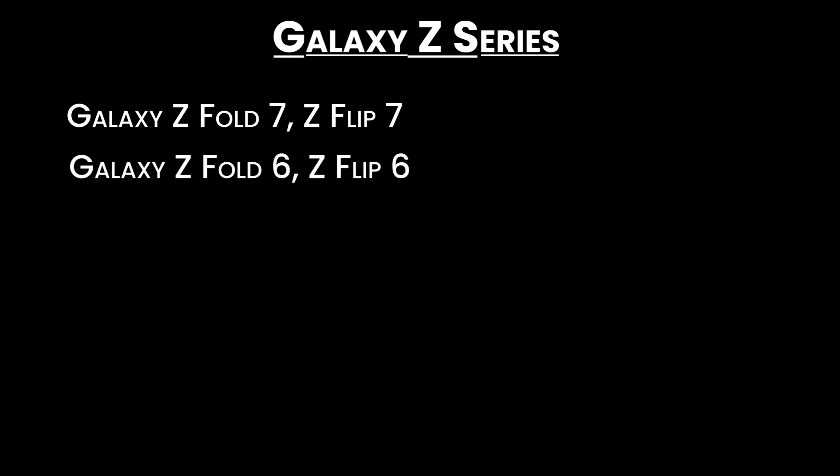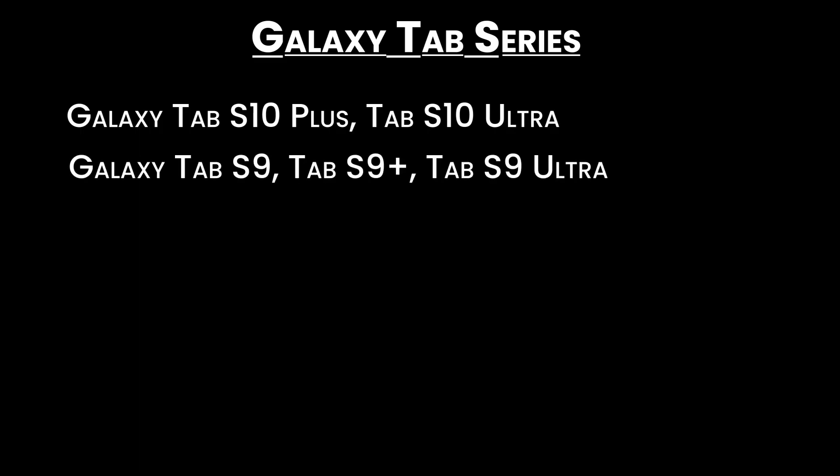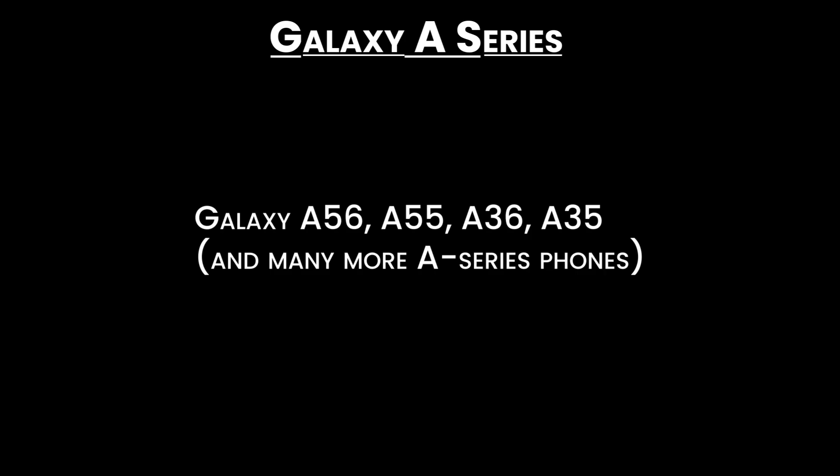For the Galaxy Z series: Galaxy Z Fold 7, Z Flip 7, Galaxy Z Fold 6, Z Flip 6, Galaxy Z Fold 5, Z Flip 5, Galaxy Z Fold 4, and Z Flip 4. Galaxy Tab series: Galaxy Tab S10+, Tab S10 Ultra, Galaxy Tab S9+, Tab S9 Ultra. Galaxy A series: Galaxy A56, A55, A36, A35, and many more A series phones.